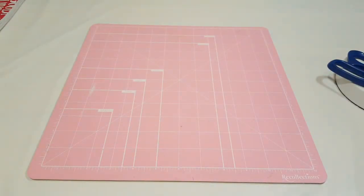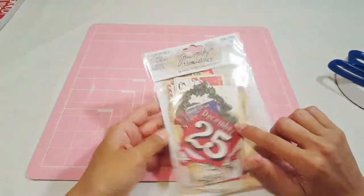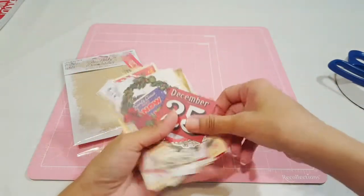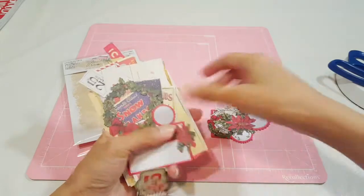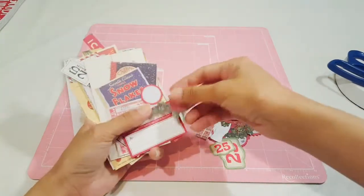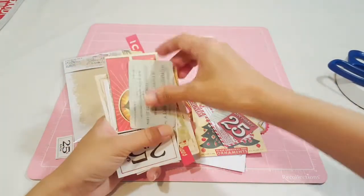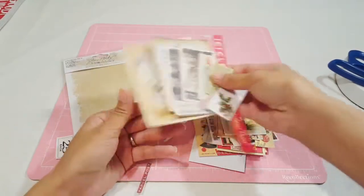Moving on to the next die cut set — this is from the Tim Holtz collection, purchased at Michael's. It was originally $6.99 but I used a 50% coupon plus the girl gave me 20% off the entire purchase. Here are a few pieces: some wreaths, little envelopes, little stamps, a cute snowflake. It looks very vintage and I like it — I'm not really into whole vintage Christmas but these are really cute and I can do a lot with them.